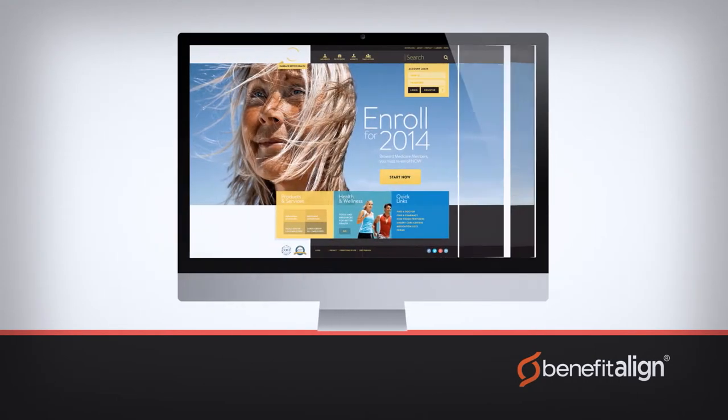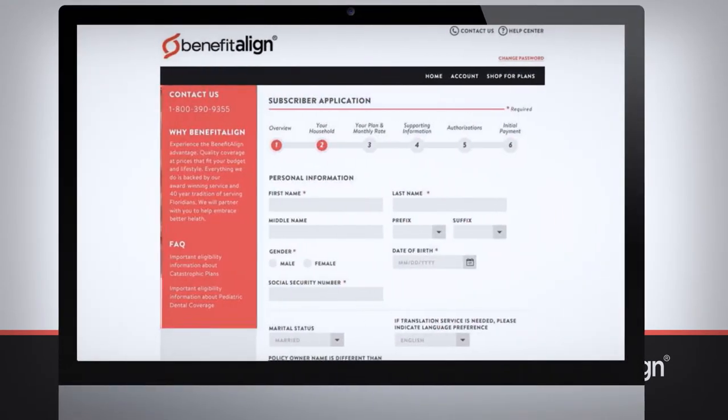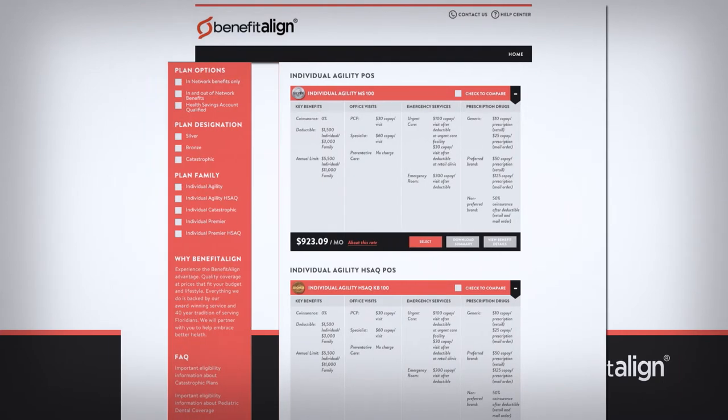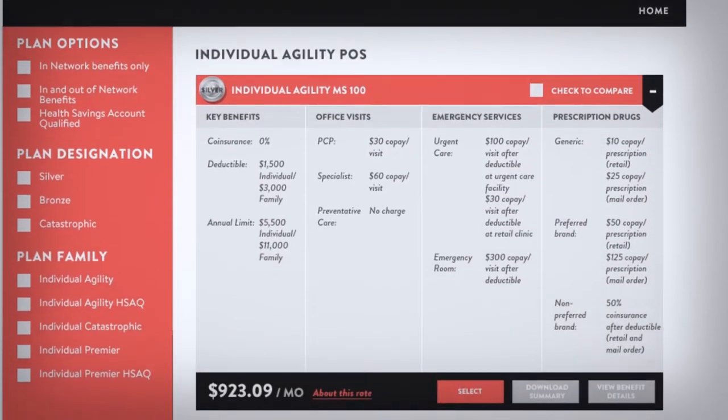By simply logging into the secure Benefit Align website from a PC, laptop, or even a mobile device, shoppers will find easy-to-understand education tools that take the complexity and confusion out of health insurance information and coverage.